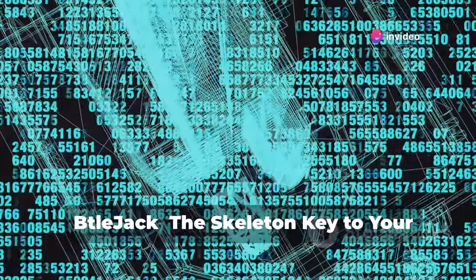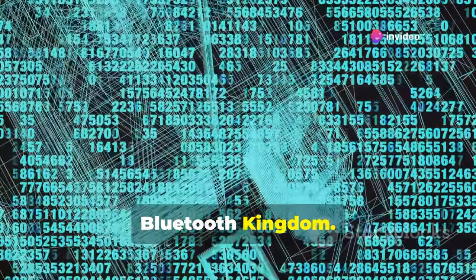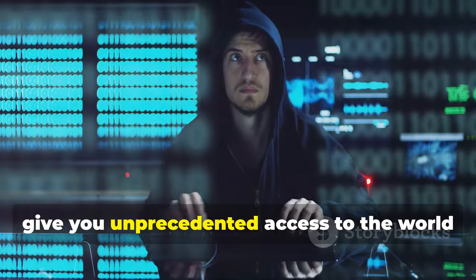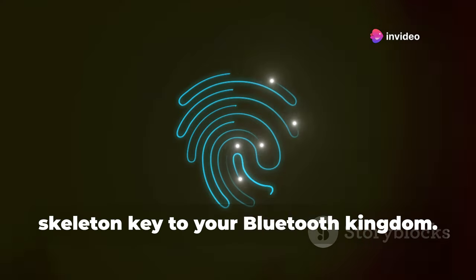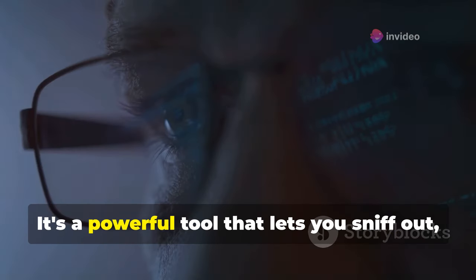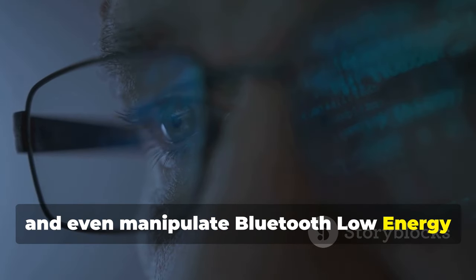Stay safe out there in the Bluetooth jungle. Now let's talk about Beteljack — the skeleton key to your Bluetooth kingdom. This innovative software is designed to give you unprecedented access to the world of Bluetooth Low Energy, or BLE, devices. It's a powerful tool that lets you sniff out, analyze, and even manipulate BLE traffic.